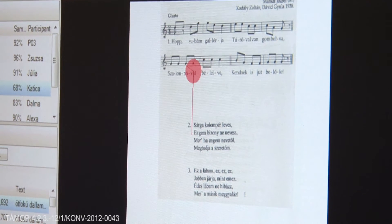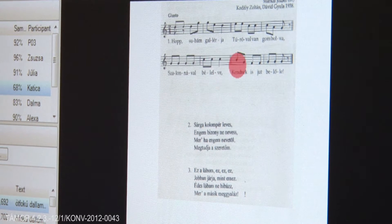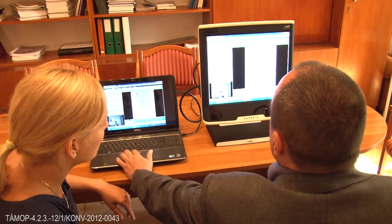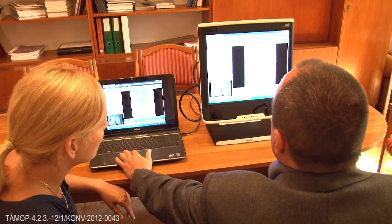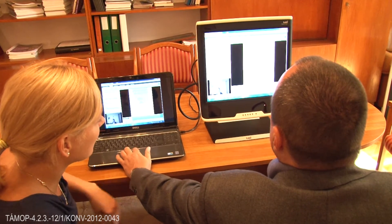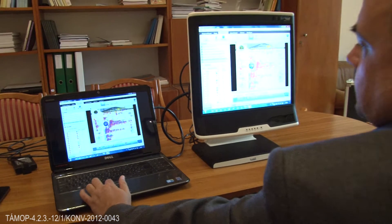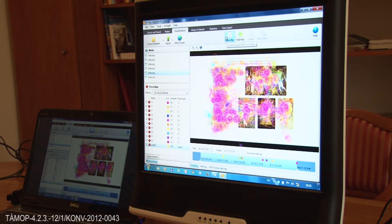Eye movement in music reading: the scanning of a musical score is a very complex phenomenon that can be well explored by eye-tracking analysis. In the research laboratory, the eye-tracking device is used not only in the field of education, but in other areas such as market research and web use.